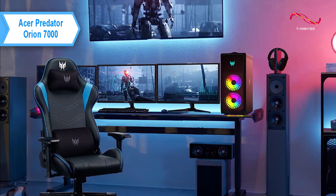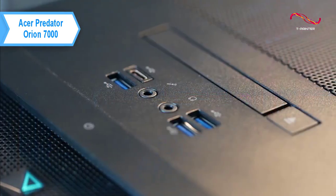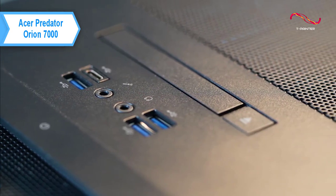The Acer Predator Orion 7000 does well in terms of connectivity. On top, there are three USB 3.2 Gen1 Type-A ports, a USB 3.2 Gen1 Type-C port, and two audio ports.